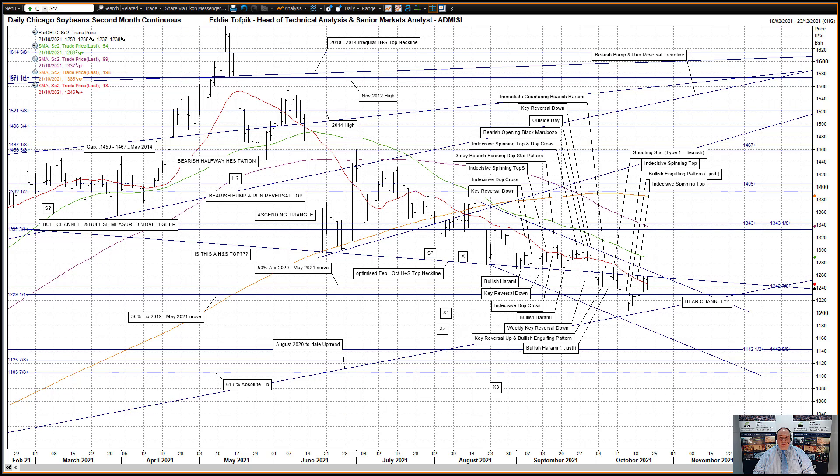Hello, my name is Eddie Tofpik. I'm Head of Technical Analysis and Senior Markets Analyst at ADM Investor Services International Ltd. Here is your weekly technical analysis of the Chicago soybean complex. I'll start with Chicago soybeans themselves.